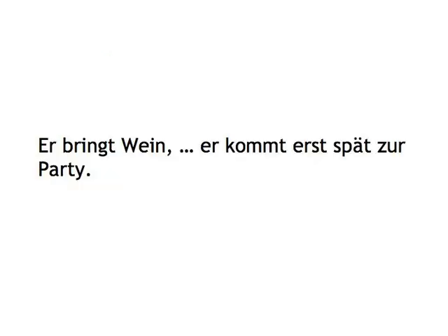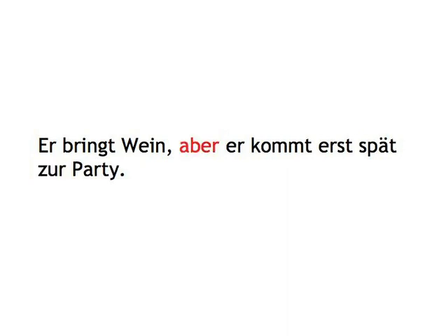Er bringt Wein, aber er kommt erst spät zur Party.